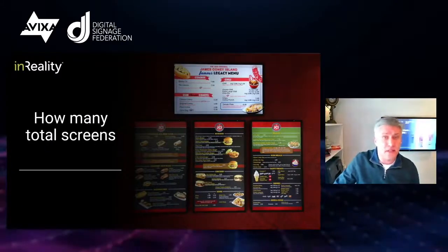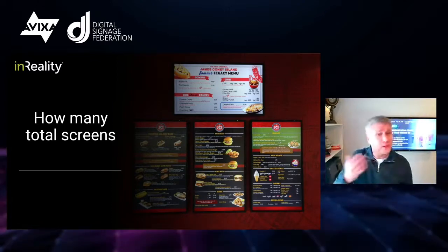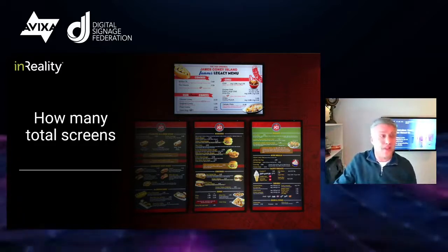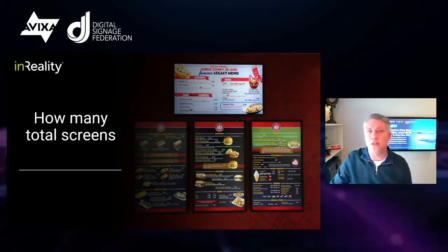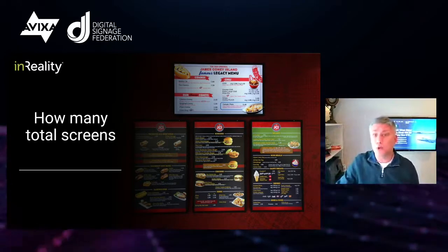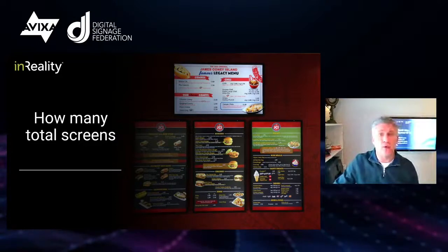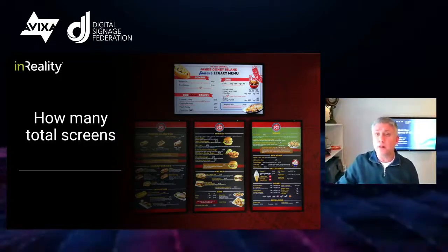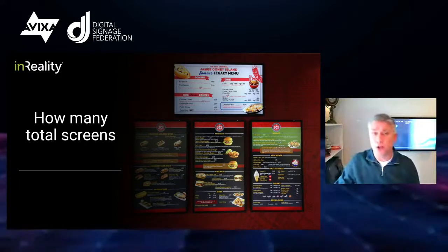The next thing you want to understand is the scale — both the initial project and their long-term vision. Is this just a couple of screens in the lobby or is this the first of a larger rollout with dozens or hundreds of locations? The specific number isn't as important as understanding the plan so you can put the right foundation in place. Most software tools are designed to scale, but you don't want to make that assumption because it could be painful later. Sticking with my school example, let's say their total project is three screens: a display in the cafeteria, one in the entrance, and one near the gym.